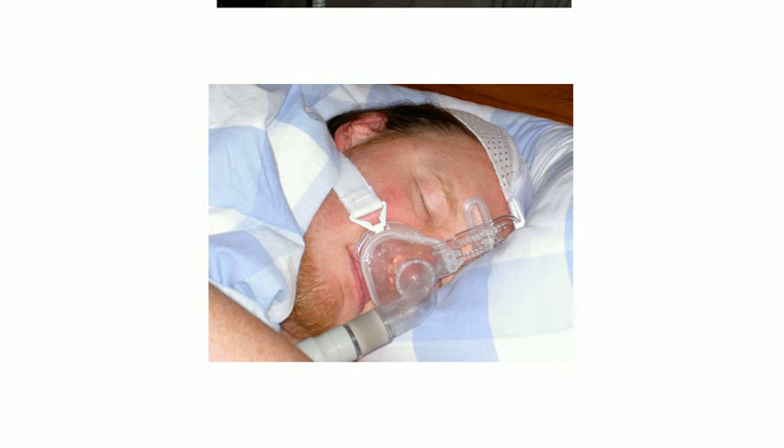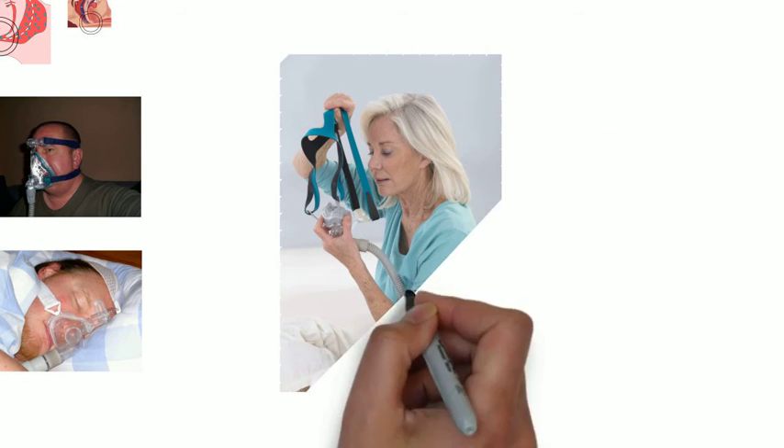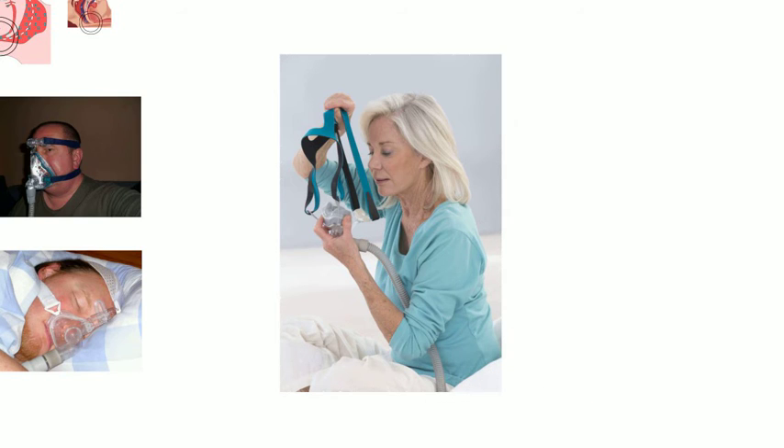The right mask depends on which works best for the user and what they're prescribed. Sometimes users will need to get help getting used to their CPAP or find the right mask.